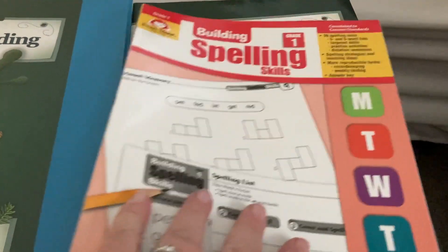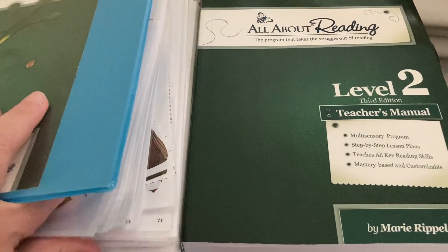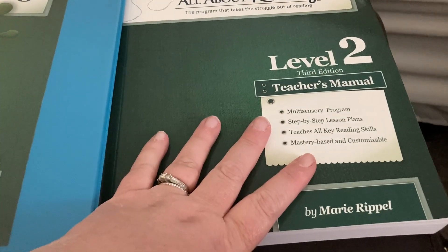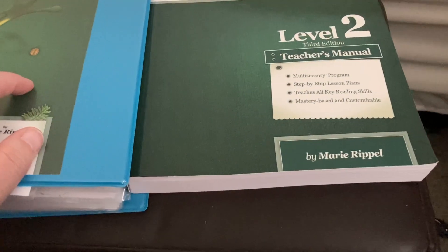He is also going to be doing Building Spelling Skills by Evan-Moor. And then we have Leap into Reading Level Two — I just have all the activities ready to go in there. This is the teacher's manual and I have the books as well. The books and teacher's manual are left over from my daughter; we purchased the activity book new.